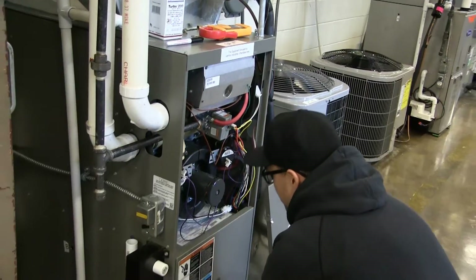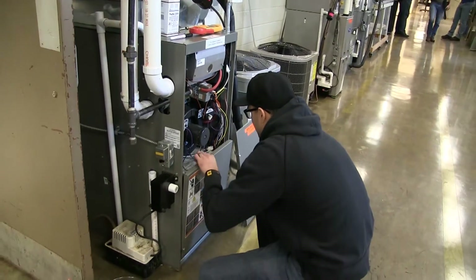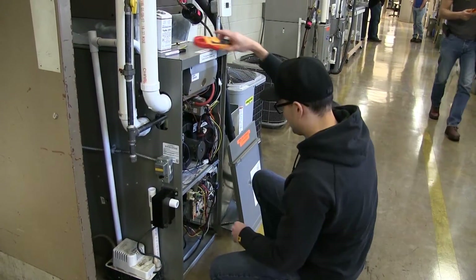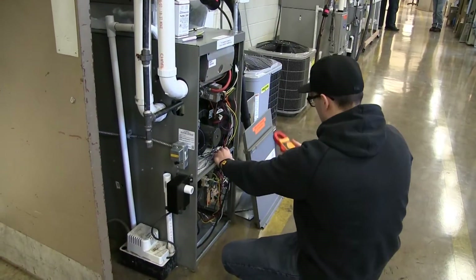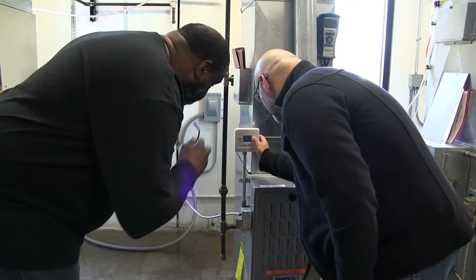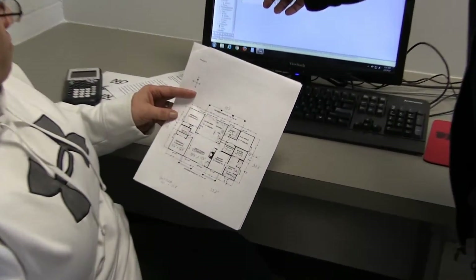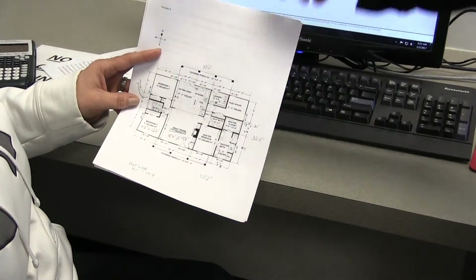But we move quickly into Wi-Fi thermostats, solar assisted units, hydronic heat, geothermal — a wide range of equipment. You're going to be working on the newest of the newest equipment and also working on the equipment that is 90 percent of what's out there residentially.